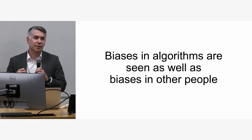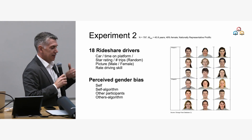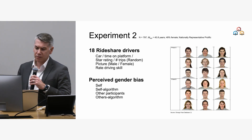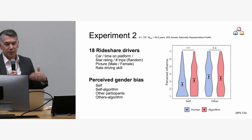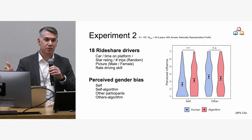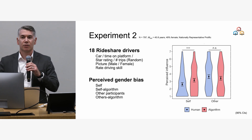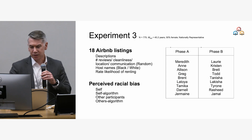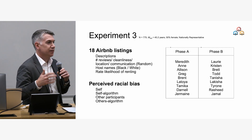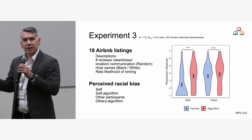The next question is whether this is something specific to algorithms or really reveals a bias blind spot. To test this, we looked at how people perceived bias when it was attributed to another person versus an algorithm trained on another person's data — specifically looking at perceived gender bias in rideshare driver ratings. People see less bias in their own ratings than when we attribute those same ratings to an algorithm trained on their data. The same effect holds for others — it doesn't matter whether it's a person or an algorithm trained on others' data. People just see less bias when they believe they made the ratings themselves.